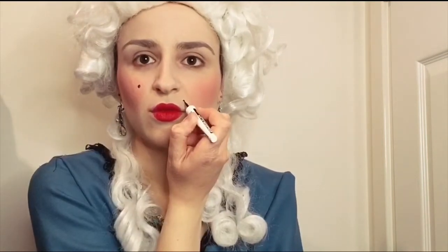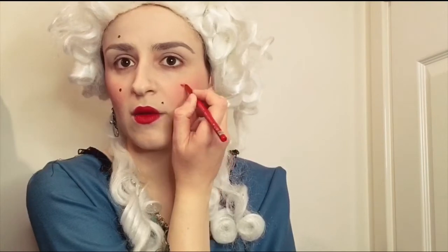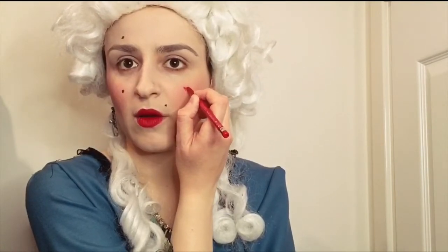Patches of silk, sometimes in different shapes like heart shapes, were added to the face to cover smallpox or scars. I'm going to use makeup to add little shapes onto my face. And that completes this makeup look inspired by the 18th century.